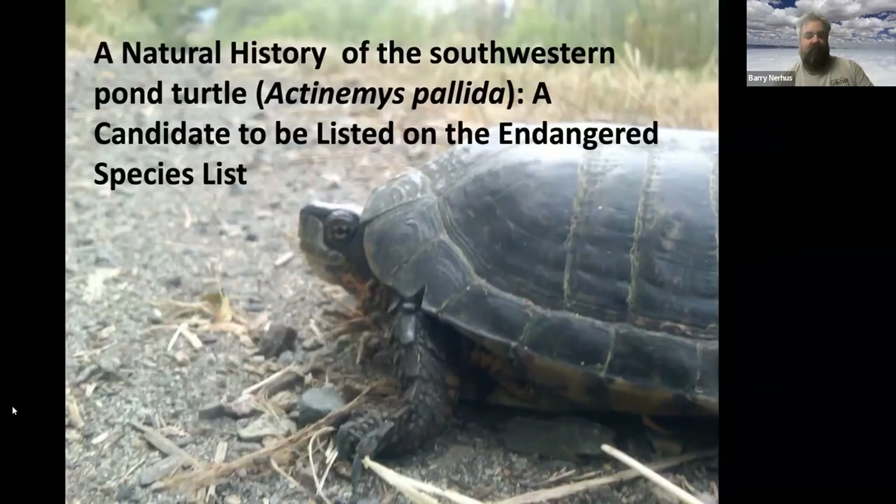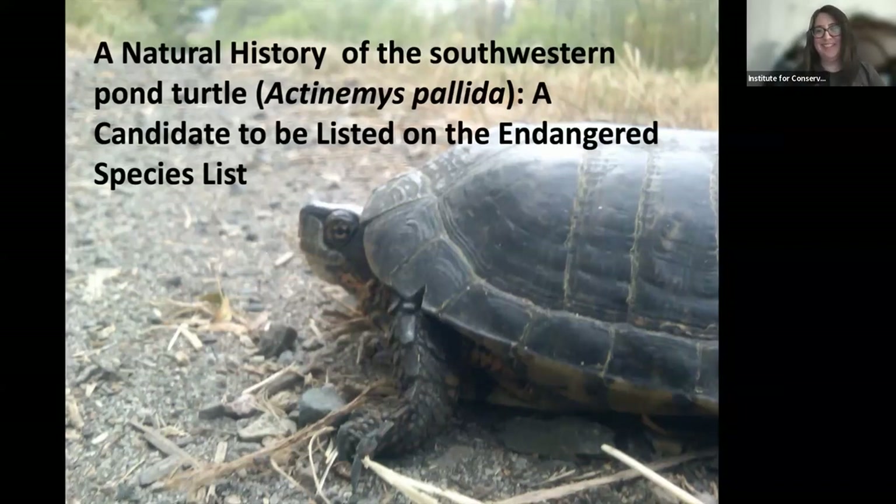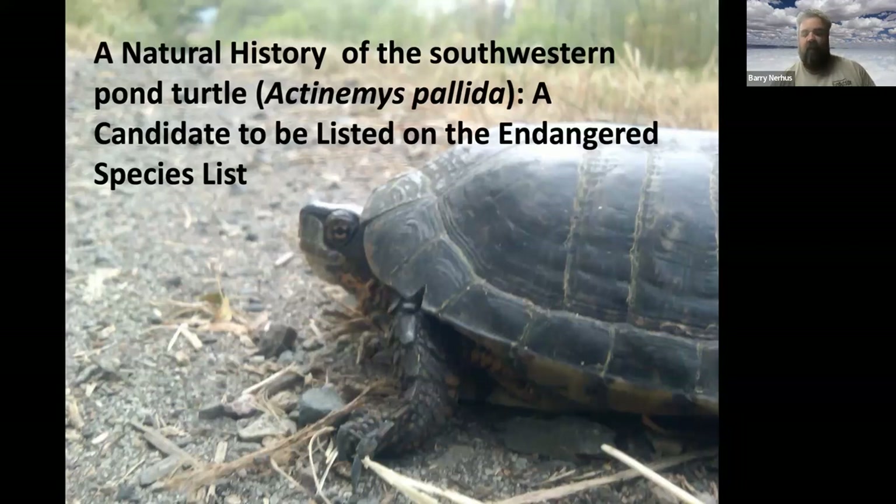My name is Barry Nerehus and I've been studying western southwestern pond turtles since 2006. I originally got involved by volunteering with USGS, did my master's thesis studying western southwestern pond turtles, and now professionally do research, conduct studies, monitoring, and consulting work on this species.